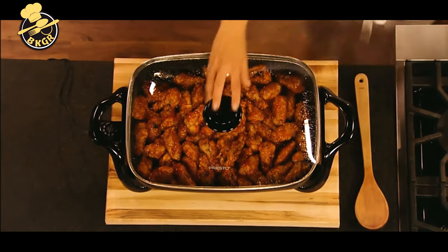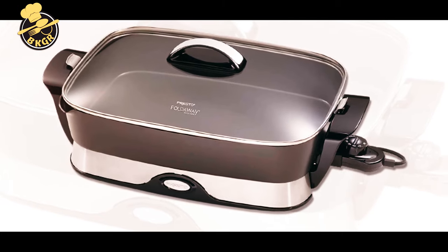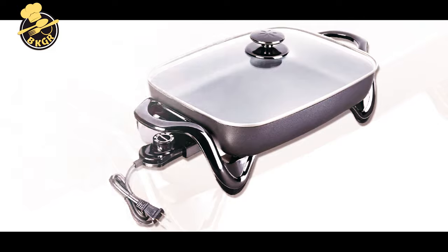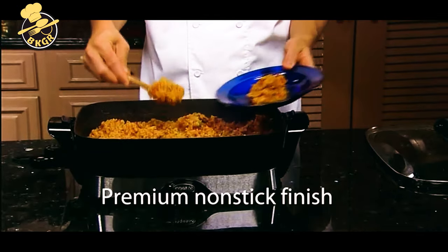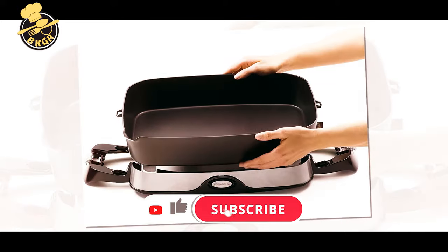If you're feeling inspired to pick one up, we've compiled a list to help you select the best electric skillet for your home. From rectangular to round, ceramic to non-stick, there are a variety of options to choose from. So let's get started, and don't forget to subscribe to my channel.